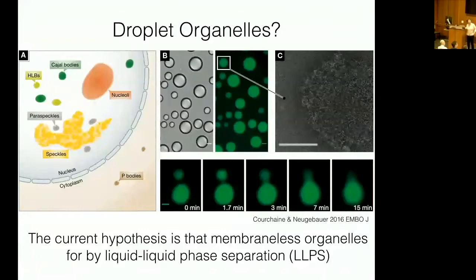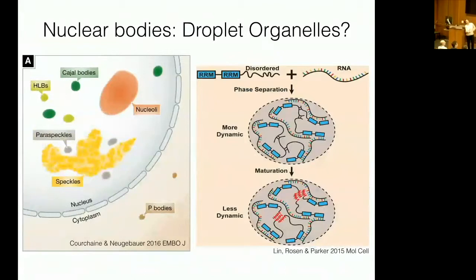One of the leading ideas for how these things form comes from Roy Parker, diagrammed here on the right. His idea is that you have a structured domain with specific function — like blue boxes that bind RNA — and then you have an RNA molecule. Many of these compartments are very rich in RNA. These blue boxes bind RNA, which is generally a long flexible molecule that can bind many proteins. Combined with an intrinsically disordered region — a sort of floppy tail — this combination of low-affinity interactions can set off the condensation reaction inside cells.